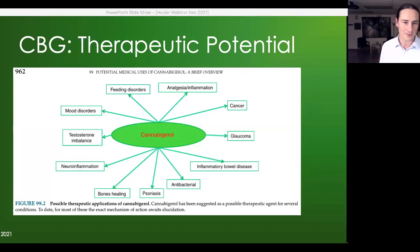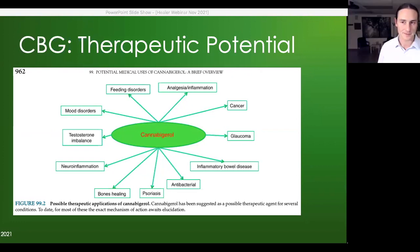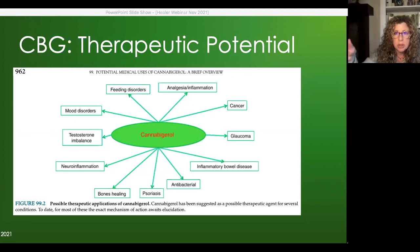Regarding whether CBG is having an effect on blood pressure, Bonnie has not seen that in her patients. She has seen some children with autism get an opposite reaction, but it seems to be biphasic — they're not at the right dose. Sometimes they seem overstimulated at a low dose, and higher doses are more calming. Overall, she hasn't seen many issues with blood pressure.